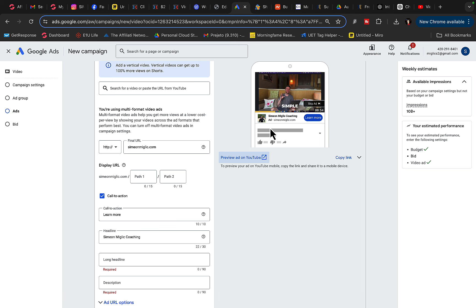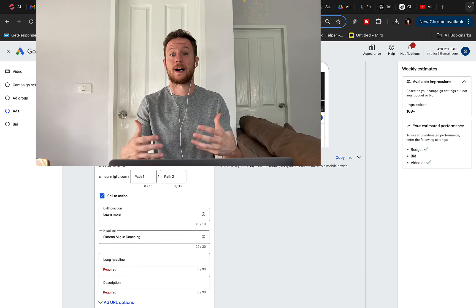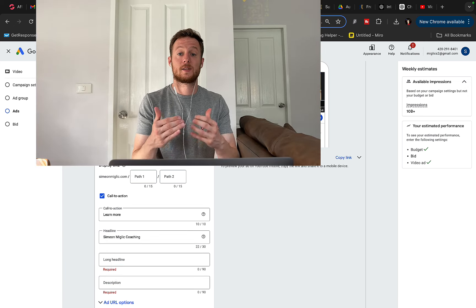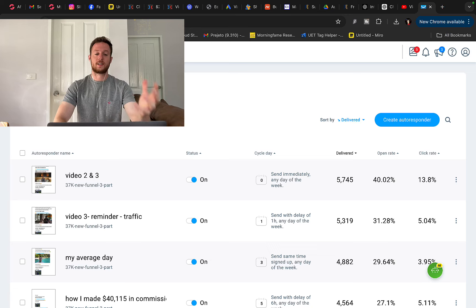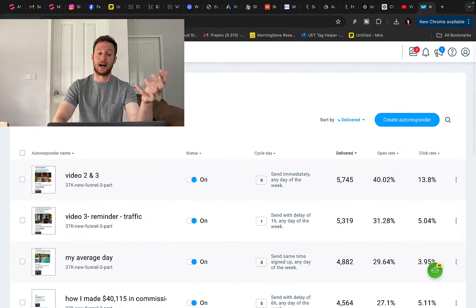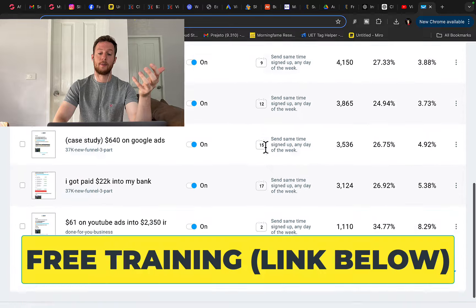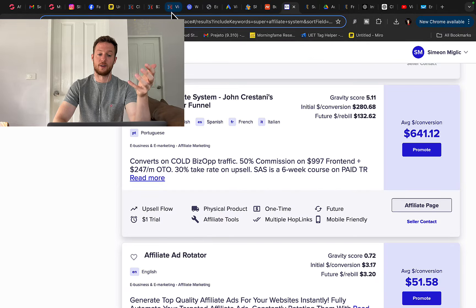From my WordPress website I can also start capturing leads and building an email list to make more sales and follow up with people. Since you're spending time and money to get people to your WordPress website with Google and YouTube Ads, why not build your list? I'm using GetResponse to capture leads and build an email list. You can create an opt-in form and put it on your WordPress website, then send emails to people every day, promote different affiliate products, and earn money every single day.